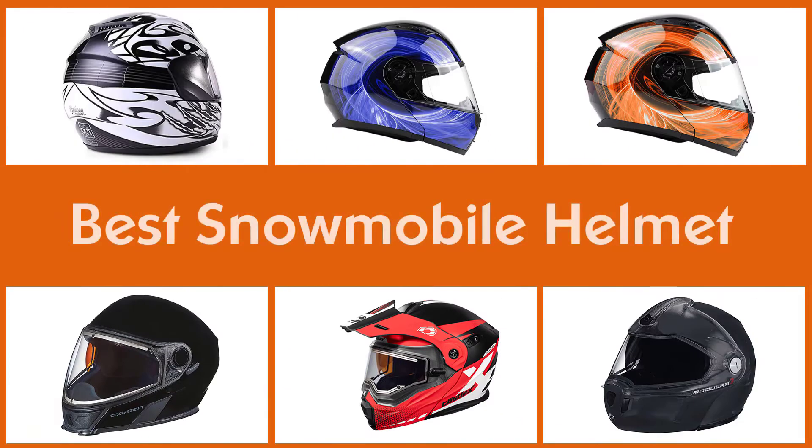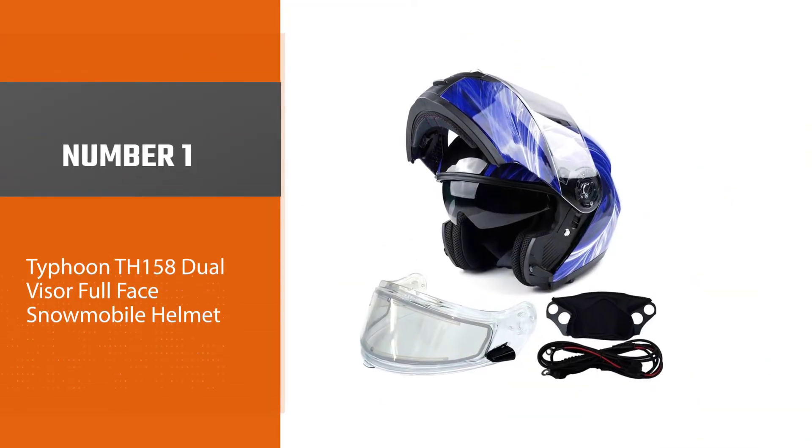After researching the market, we have come up with the five best snowmobile helmets. They will do what they are intended for, and some more. So without further ado, let's start with the video.